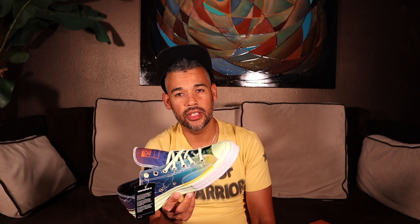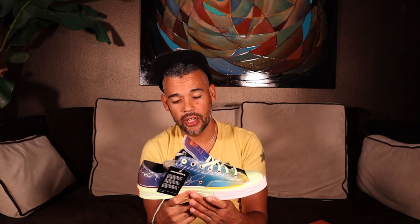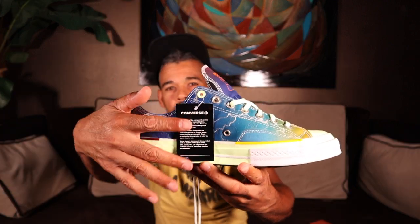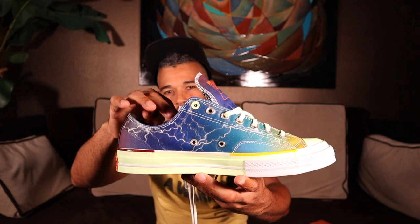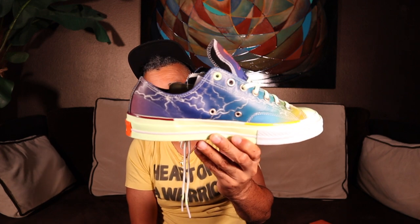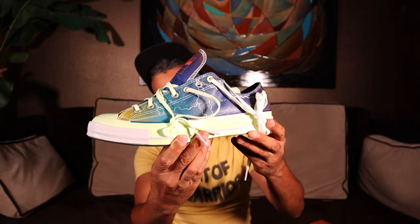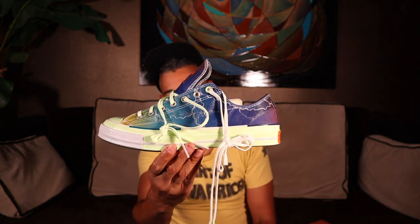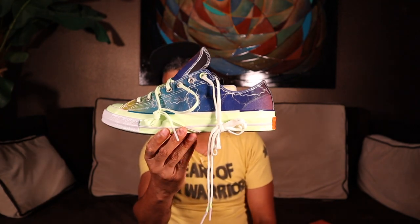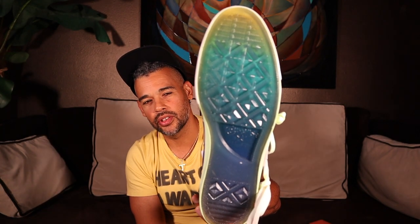You can cop them off StockX — I've seen them as cheap as around a hundred bucks, cheaper than retail — so I don't think they're that popular now. I just think the hype when they first dropped was really big. But this is it, man. Even though it's June 2020, I have not touched this shoe at all — it still has the tags on it.